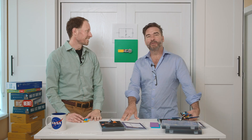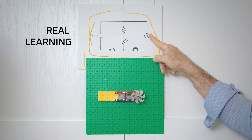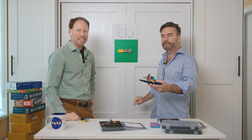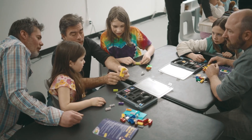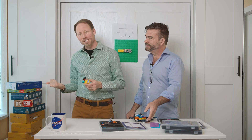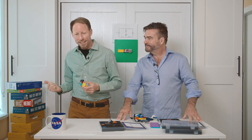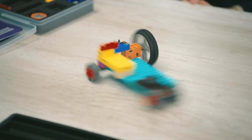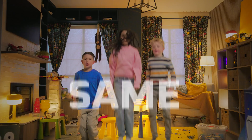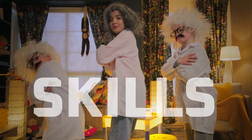Spark Blocks are tough enough for real play and smart enough for real learning. Build simple circuits and connect real components, then bring your creations to life. Spark Blocks click right onto the blocks you already have, and unlike subscription boxes that just pile up and get forgotten, Spark Blocks allow new creations over and over.